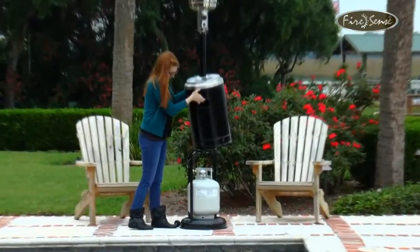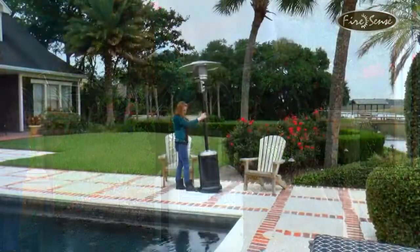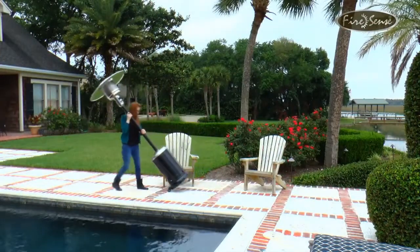This heater uses a standard 20 pound LP gas cylinder which is not included with your purchase. This heater comes with wheels for easy mobility and a safety auto shut off tilt valve.